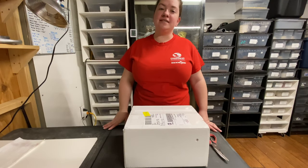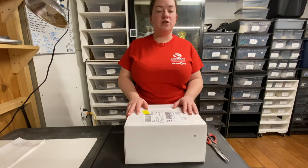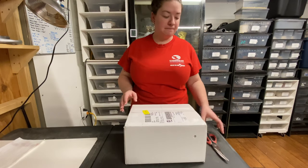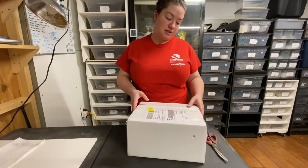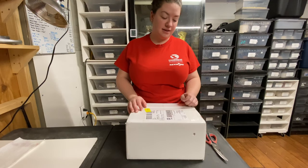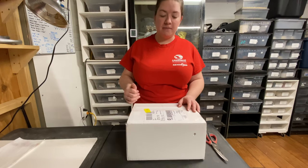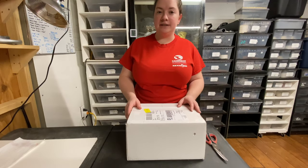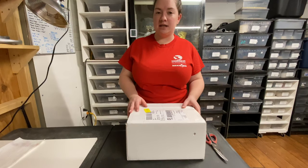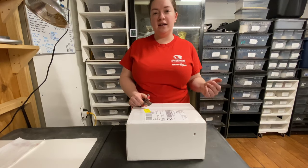Hey guys, Courtney from CD Exotics, welcome back. We've got another unboxing today. If you caught yesterday's video, we got a female double het albino pied in from Serpents Inc. Today this is an unboxing from Exquisite Exotics — Daryl and Holly. They're not too far from me, over in Maryland, but with everything going on right now I just had them shipped. Got two in here today, so let's get started.